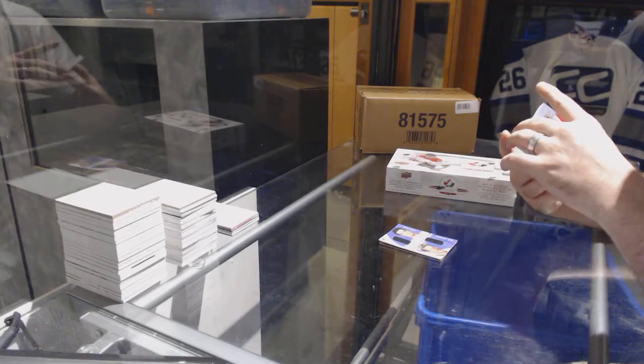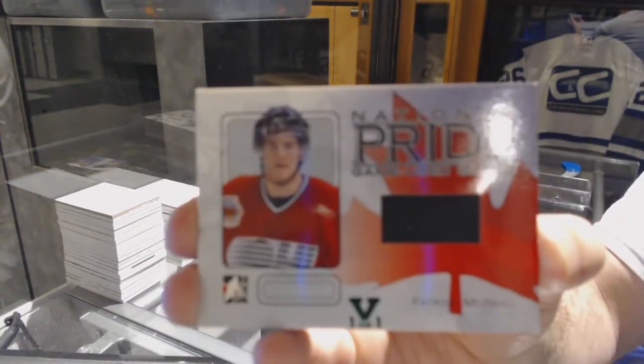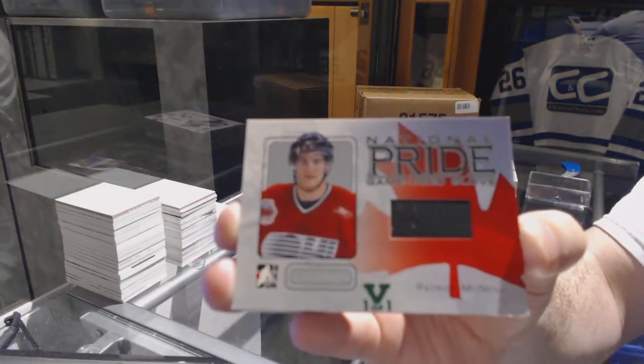Pride game used glove of Patrick McNeill.